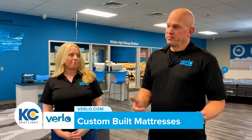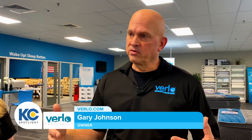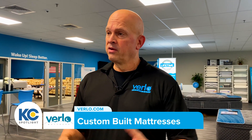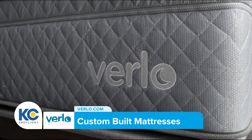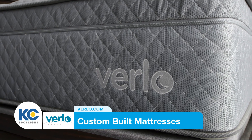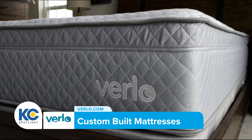When customers come into Burlo, we will greet them and talk a little bit about what Burlo is about and what the experience is going to be like while they're here. We'll go over to the pillow station, pick out a pillow — preferably one with a feel like they have at home — and then we'll visit the mattresses.